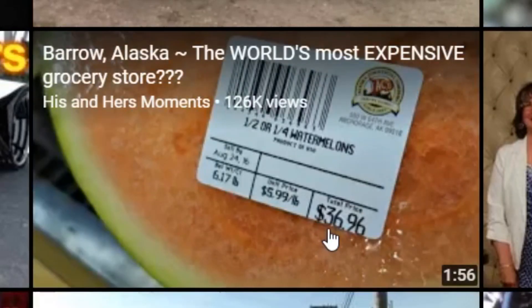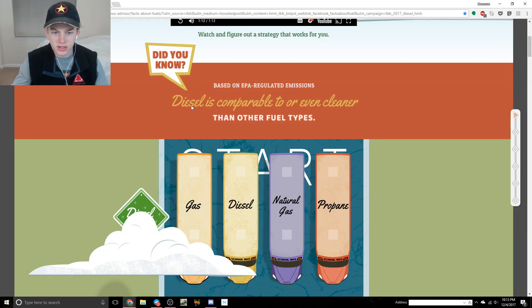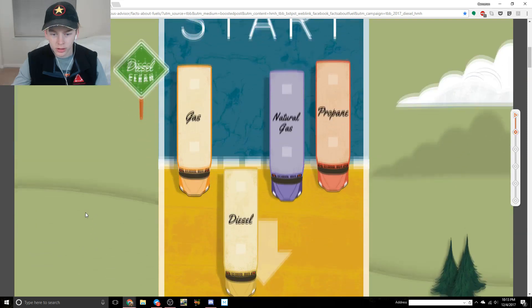Not exactly sure why electric vehicles weren't in there, but we'll read ahead. 'Did you know, based on EPA regulated emissions, diesel is comparable or even cleaner than other fuel types?' Compared to gas, diesel, natural gas, and propane - what bus is this even based off of? You'd think they'd make it look like something of theirs.